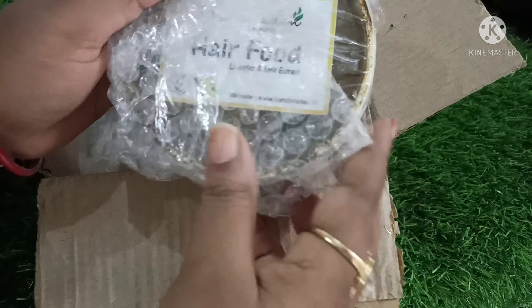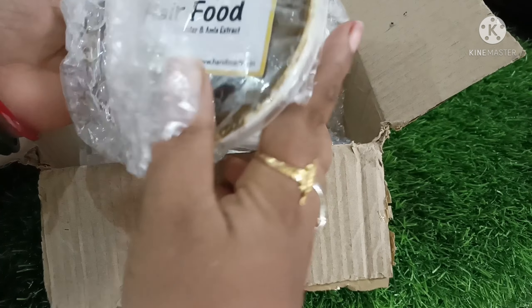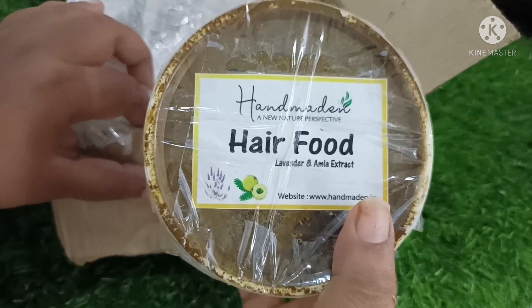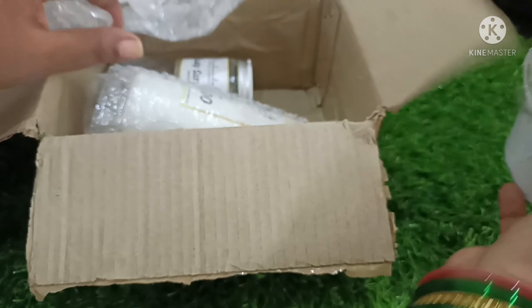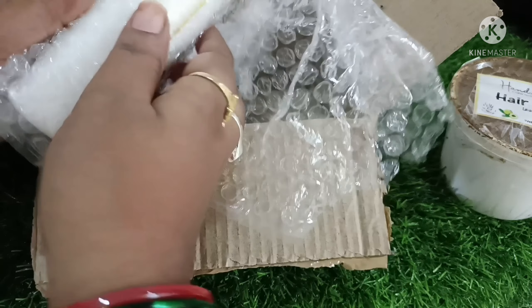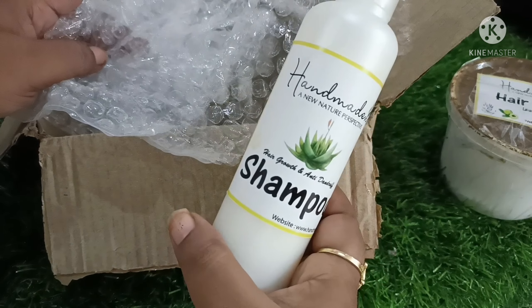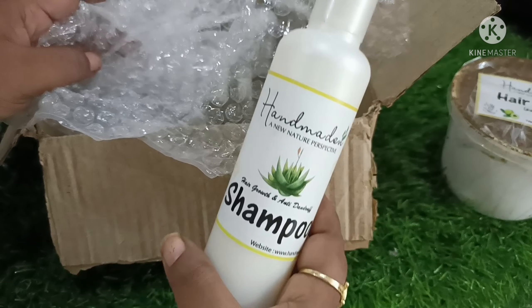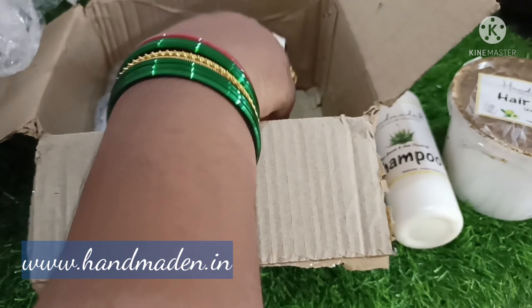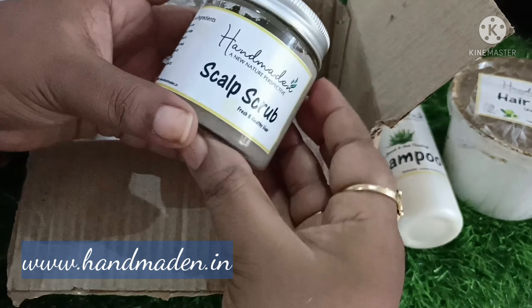I have a lot of knowledge. If you are subscribing to our channel, I will share my videos with you. You have a lot of products, but now I'm going to try these 4 products as well.